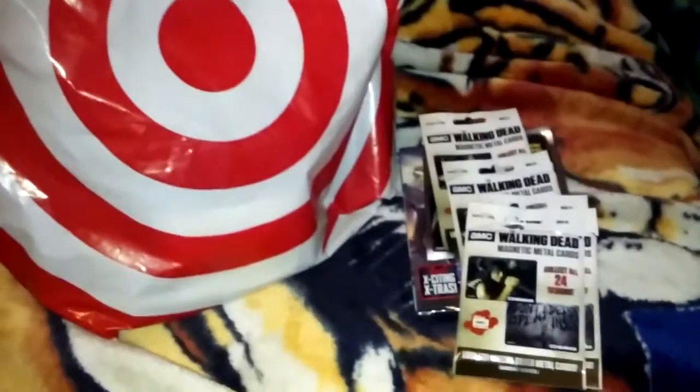Hi everyone, I'm back with the Target haul. Just thought I'd share with you what I found today. I found a whole bunch of Walking Dead stuff and a whole lot of washi. So let's get started.